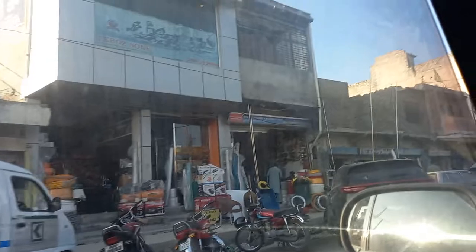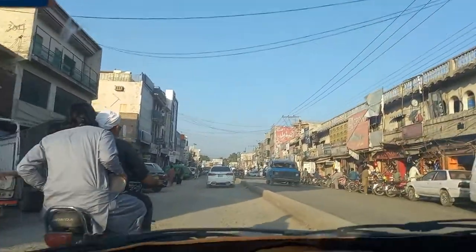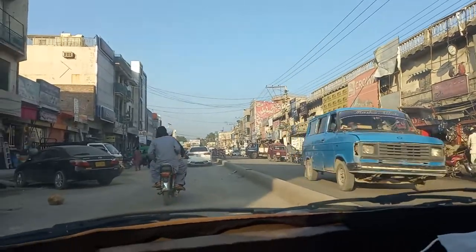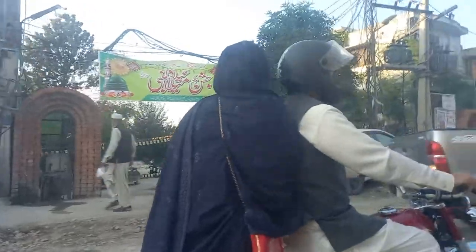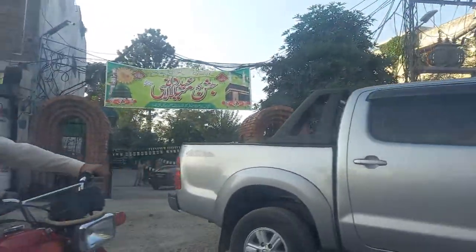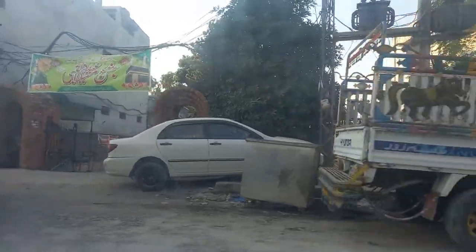Everything is very good here. This area has electronics and many other related things. We have also been told that furniture is a very good thing to find here.